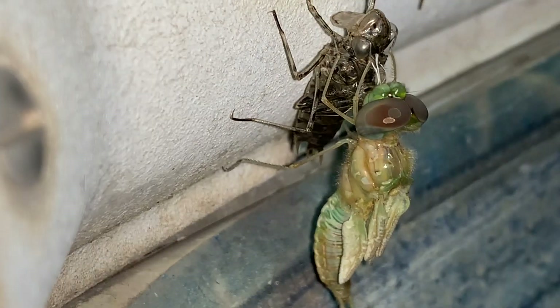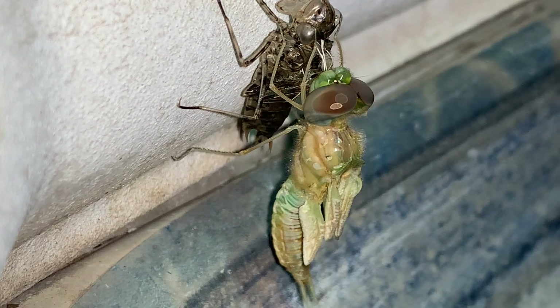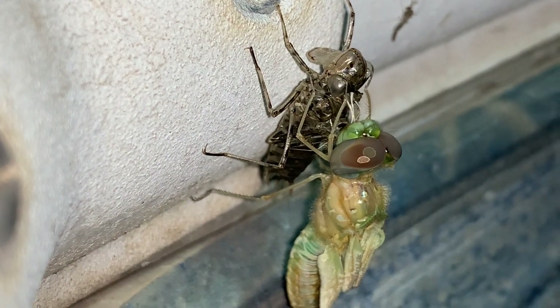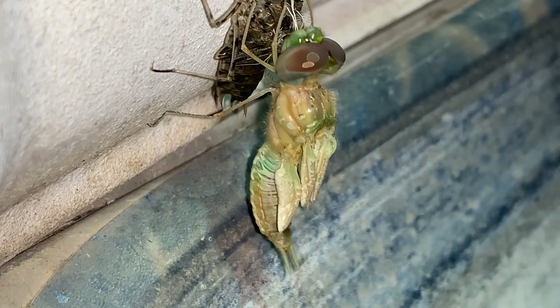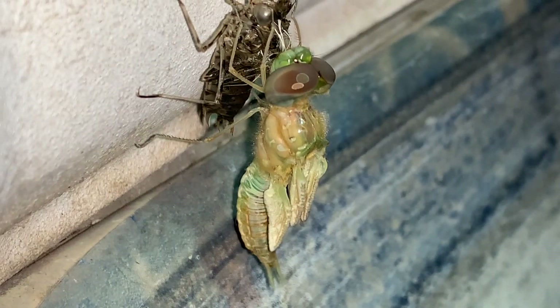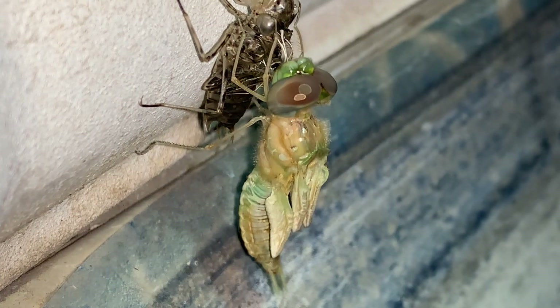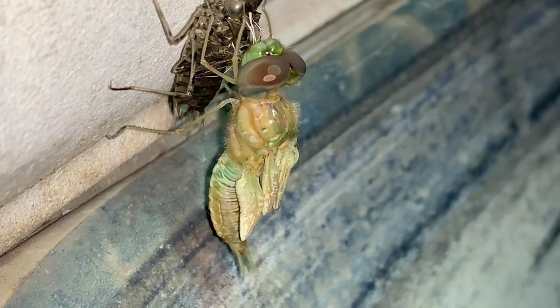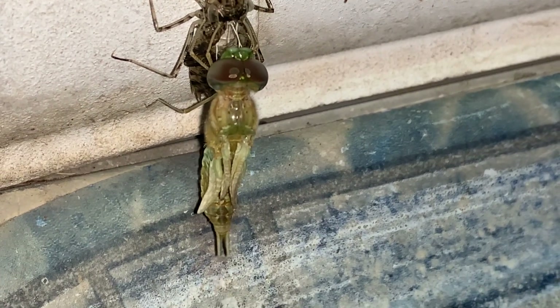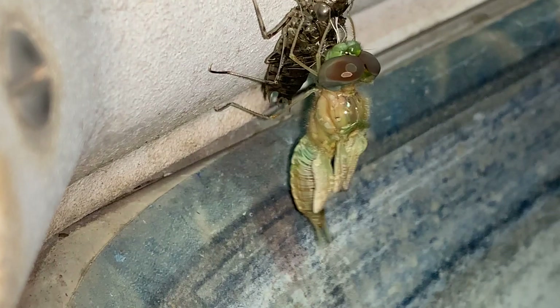Here, you can see a dragonfly that has just emerged from that larval skin. Its wings are not yet unfurled, still crinkled up. The dragonfly is going to pump hemolymph, or blood, into them. The wings will expand here through the course of the night, and in the morning.